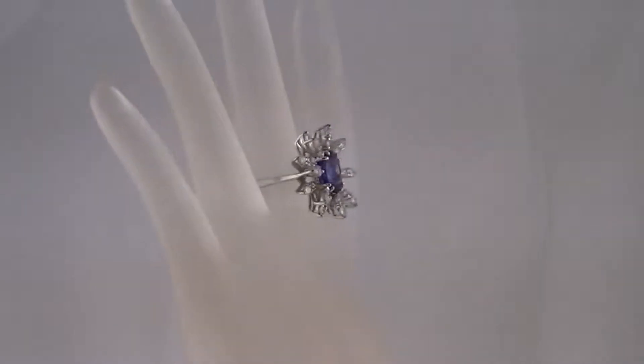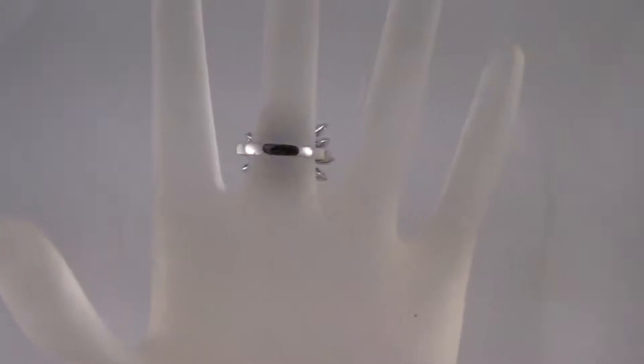When I originally got this ring it had a sapphire set in the center of it that was badly scratched. So I removed that stone and had this new and luscious oval tanzanite set in the ring.